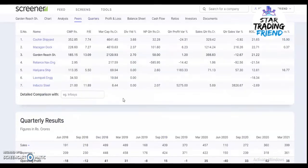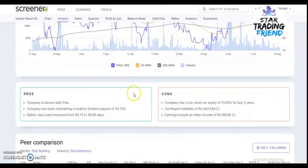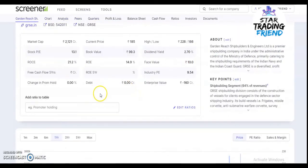There is no debt for this company and they are giving a good dividend payout to their investors. These are all the things you need to verify before investing in a company. Now we will move to the technical analysis of this stock.